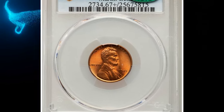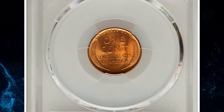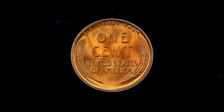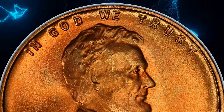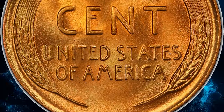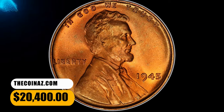Number 2: 1945 Lincoln cent in MS67+ red condition. According to Heritage Auctions, remarkably, the Philadelphia issue of this year is scarcer in high grade than either of the branch mint dates. This plus-designated superb gem is among the finest at PCGS, an important acquisition for the competitive registry set collector. The surfaces are vibrantly lustrous, with lilac and olive hues emerging from the coppery red patina. The strike is sharp and just a single tiny carbon speck is detected in the field behind Lincoln's shoulder. It ended up selling for $20,400.